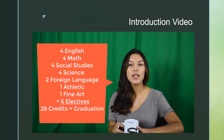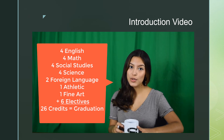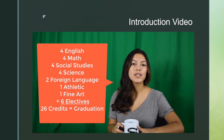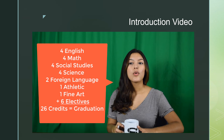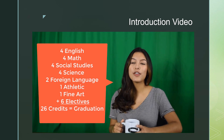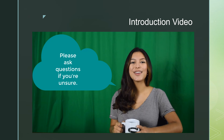For every full year of class you take, you will receive one credit. In order to graduate, you will need four English credits, four math credits, four social studies credits, and four science credits. You will also need two foreign language credits in the same language, one PE or athletic credit, one fine art credit, and six elective credits, for a total of 26 credits. Your counselor will help ensure that you've met all the requirements so you can graduate on time, but don't hesitate to ask any questions.